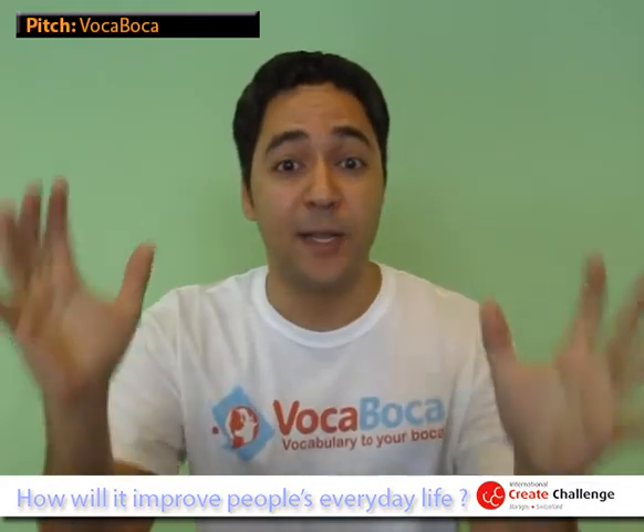Thanks a lot for your attention and please download VokaVoka now from the Google Play Store. It's free! What are you waiting for?